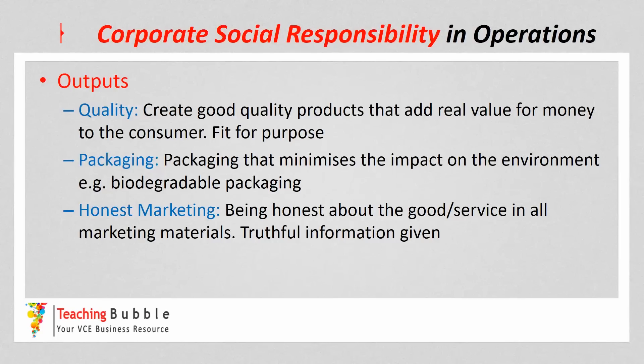Another consideration is the packaging — packaging that minimizes the impact on the environment, for example biodegradable packaging. When a consumer uses a product and it comes in packaging, they often discard that, so trying to make sure it can be reused or is biodegradable is a really important element. Again, it could be costly to implement, but it's an important factor that could be deemed to be socially responsible.